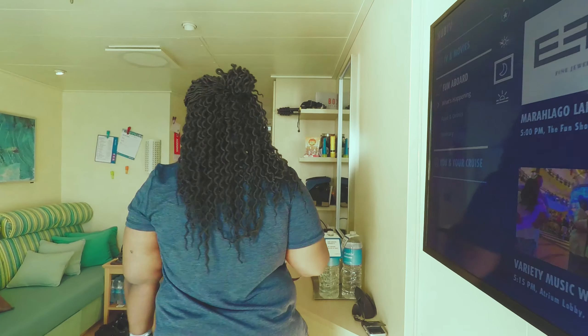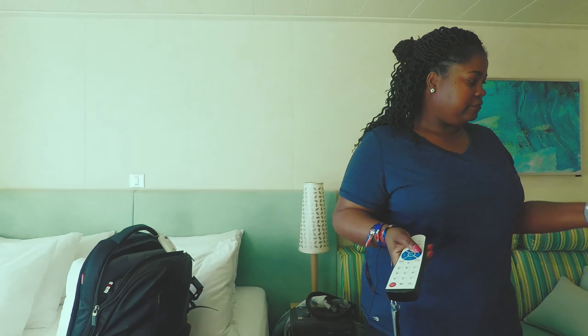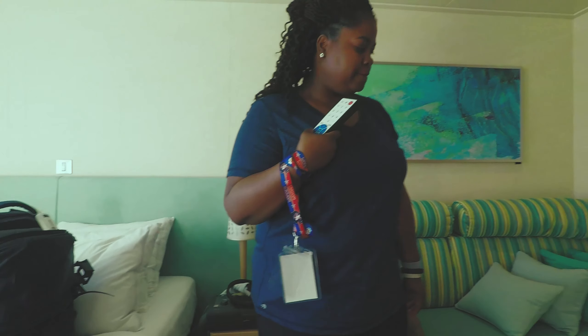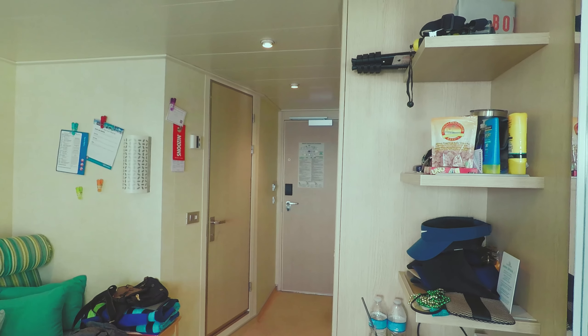So that's the spa cabin in a nutshell. It's pretty spacious — I didn't think it was going to be, but it's pretty spacious. And that's it. Goodbye, folks!